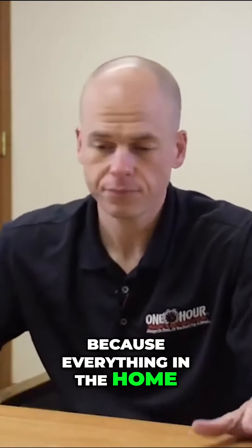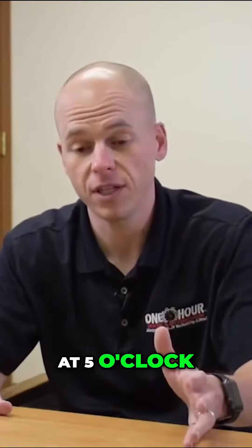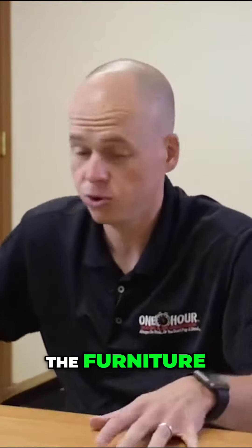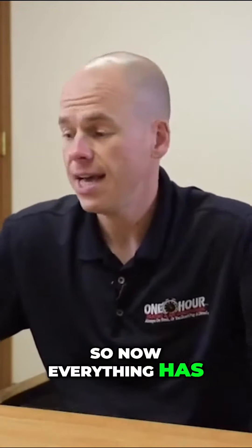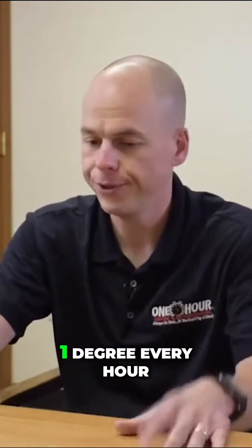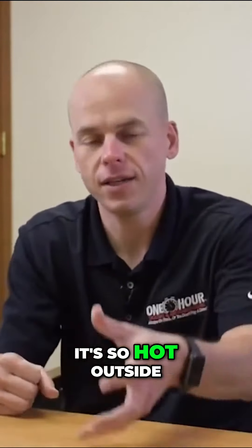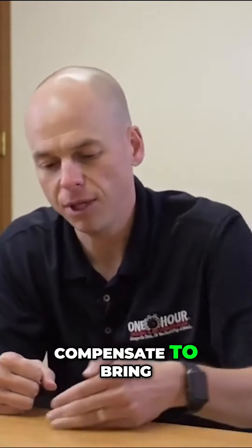Because everything in the home — say your temperature is 78, you come home at 5 o'clock and you want it to be 75 — everything in the home, the desk, the furniture, the walls, everything is 78 degrees. So now everything has to get to 75 degrees. It's not going to work that fast. It might only change 1 degree every hour because it's so hot outside and it's so far behind that it's going to take a while to compensate.